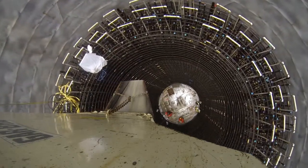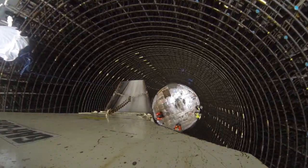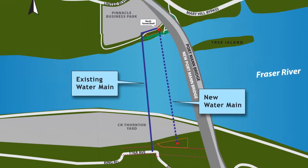Metro Vancouver is constructing a new water supply main under the Fraser River, downstream of the new Portman Bridge. The water main will be constructed in a 3.5-metre diameter tunnel deep underneath the riverbed.